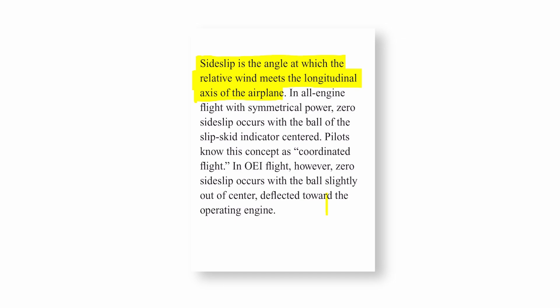So let's take a look first at the FAA's Flying Light Twin Safely and look at sideslip there. Then we're going to look at a mock-up of an airplane on a runway that just took off and started to go through sideslip. Then we're going to do a section on how the Jeppesen multi-engine flying book explains it — and they do a great job as well.